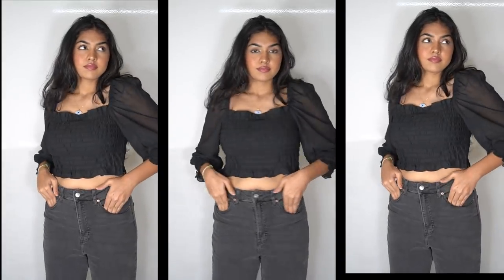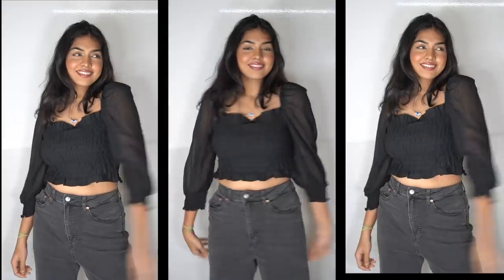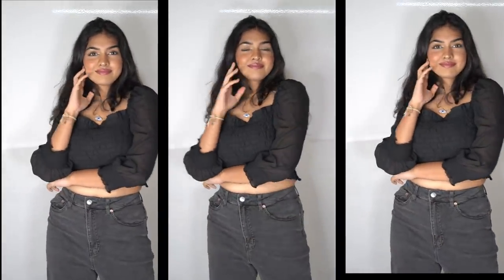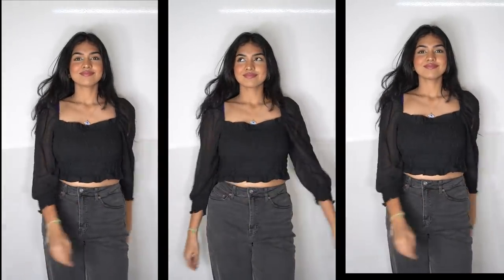Next I got this cute black top — just simple, puff-sleeved. It fits tight on the chest but the top is quite loose overall. All the tops I've bought are quite loose on me and sadly I cannot exchange them.